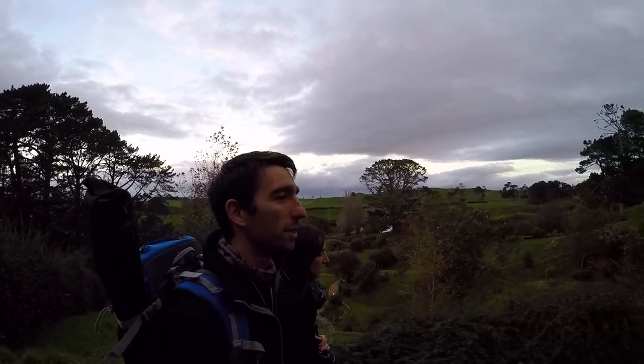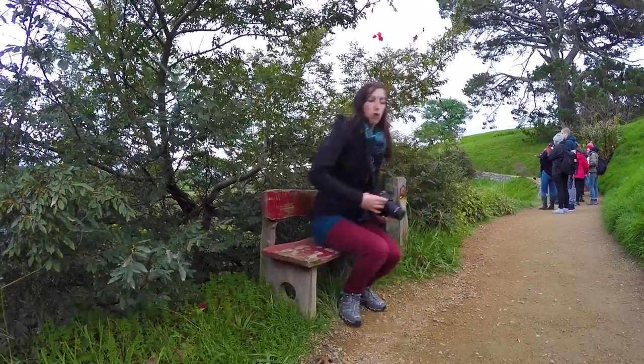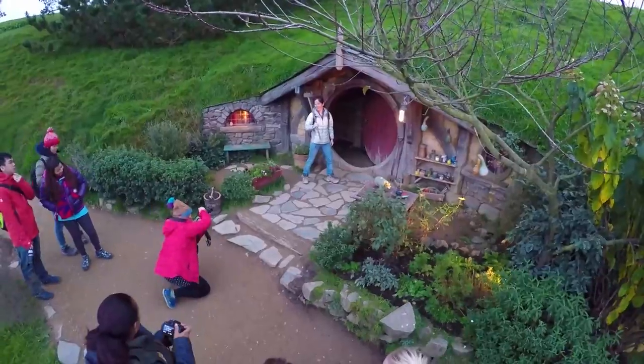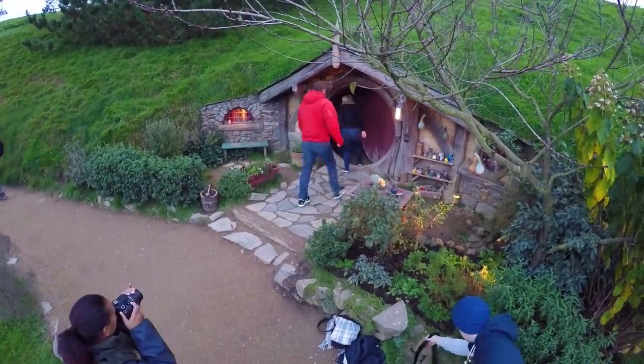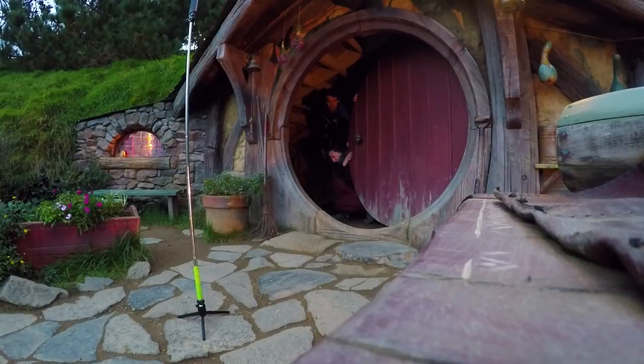There's no way you can take a bad picture of Hobbiton. The sun always looks amazing on it. The hills always look gorgeous. I don't know how that works, but it always, always, always looks good in the morning, evening, any time it looks gorgeous.